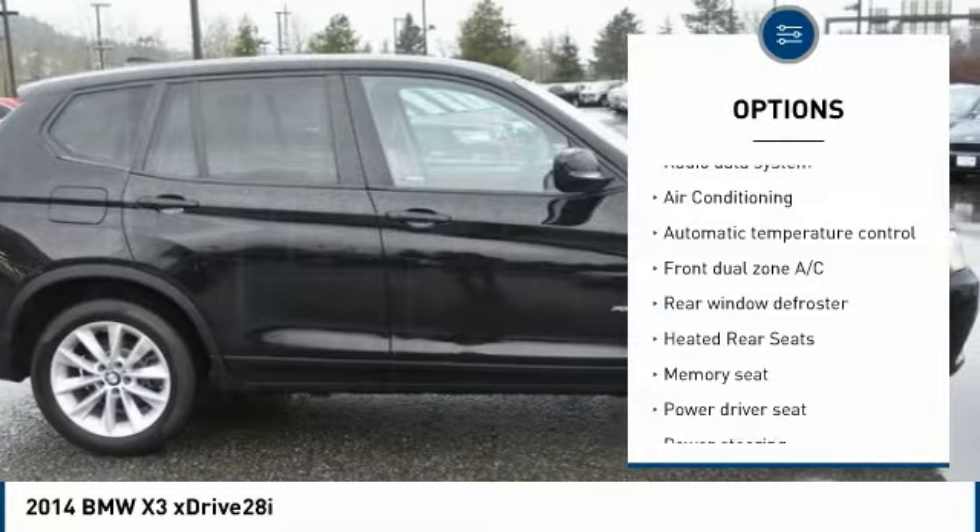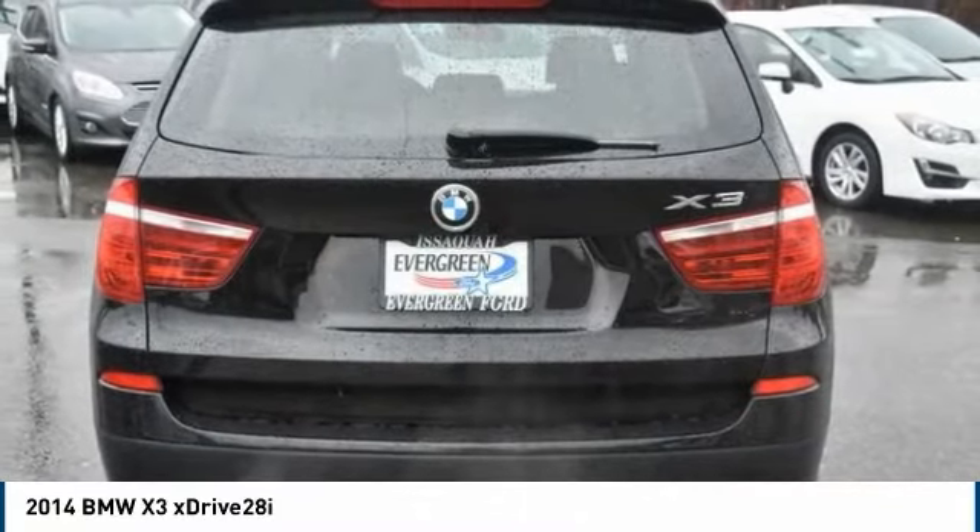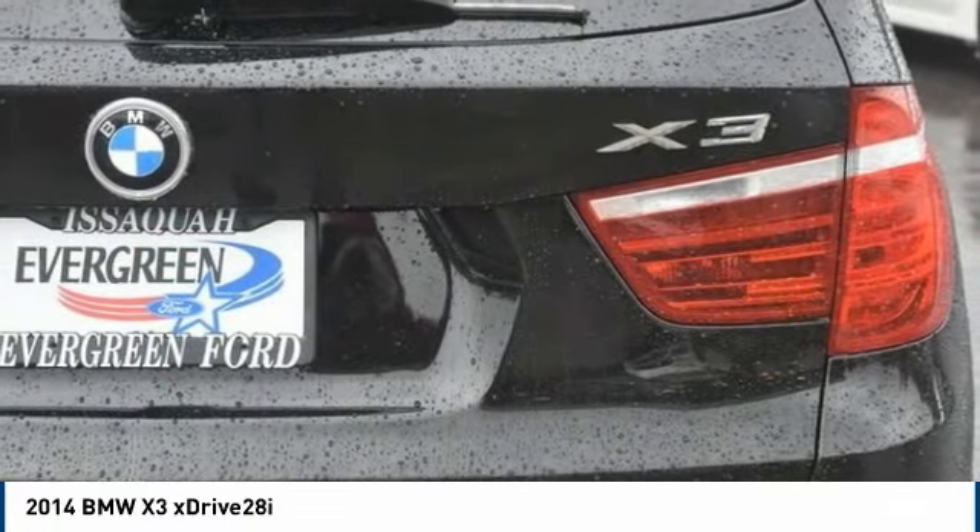Panoramic moonroof. Leather-wrapped steering wheel. Power steering. Heated rear seats. Four-wheel disc brakes. AM-FM stereo with CD player.